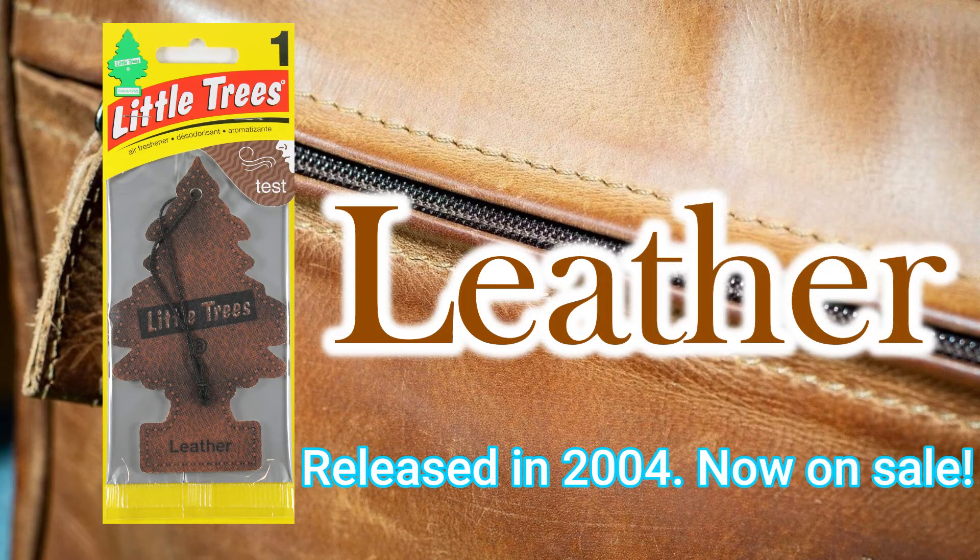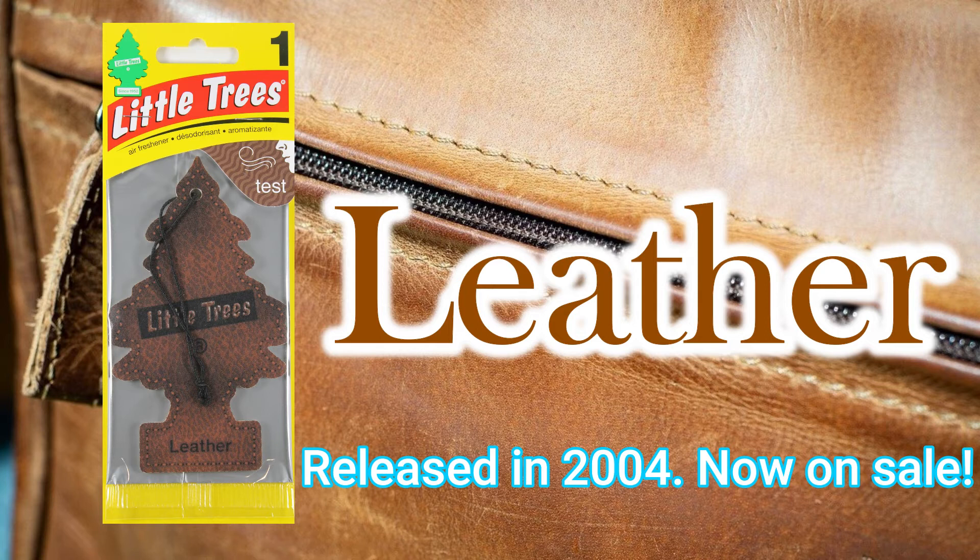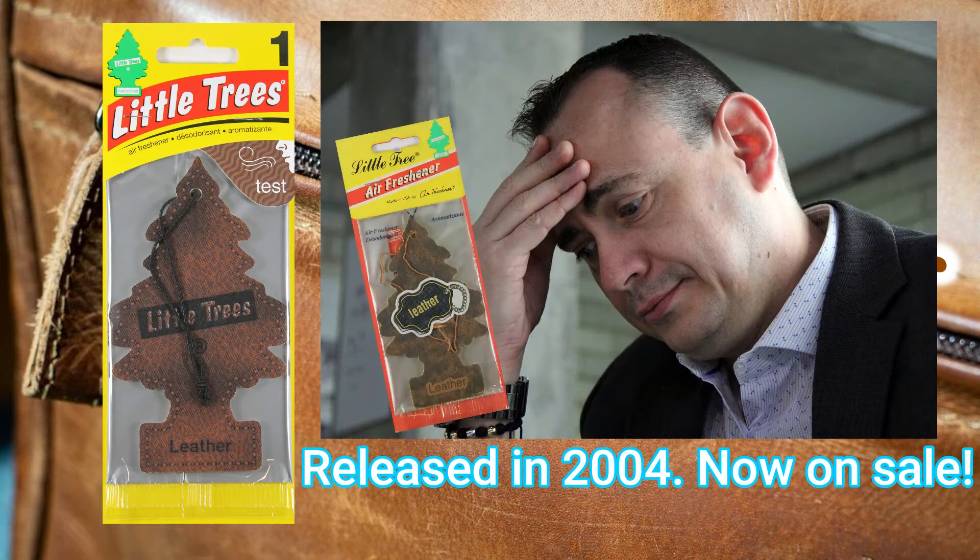Usually, when a product is discontinued then re-released, the scent may change. Jasmine and Spice Market are good examples. However, it was surprising to see that they changed both the design and the scent during the sale. In Japan, many people were disappointed with the change in scent.